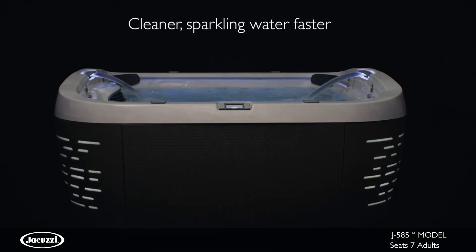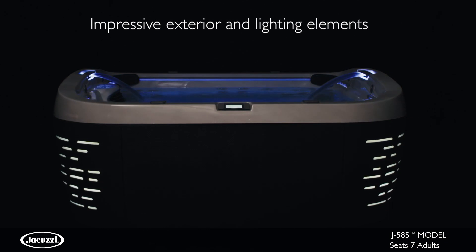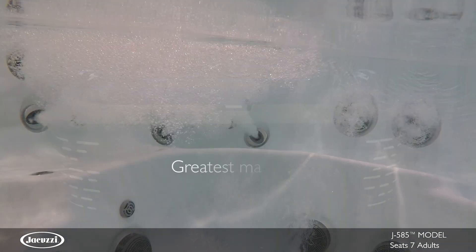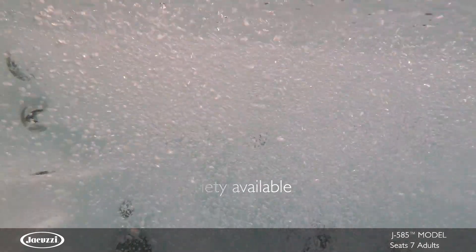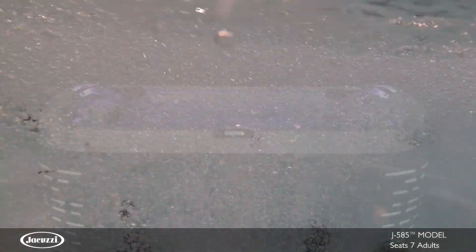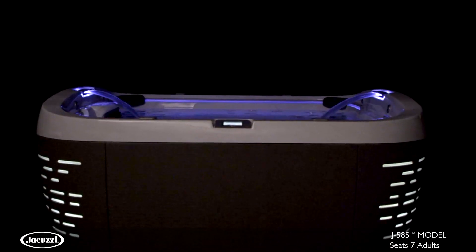This model utilizes ClearRay technology and a five-stage water filtration system, showcasing the most impressive exterior and lighting elements. Featuring the greatest massage variety available in any collection and rivaling hot tub technologies with the ProLink app for remote monitoring, you'll never look at hot tubs the same way again.